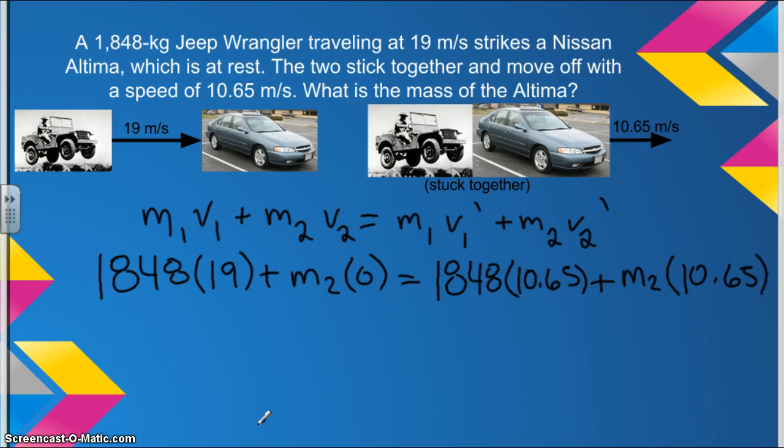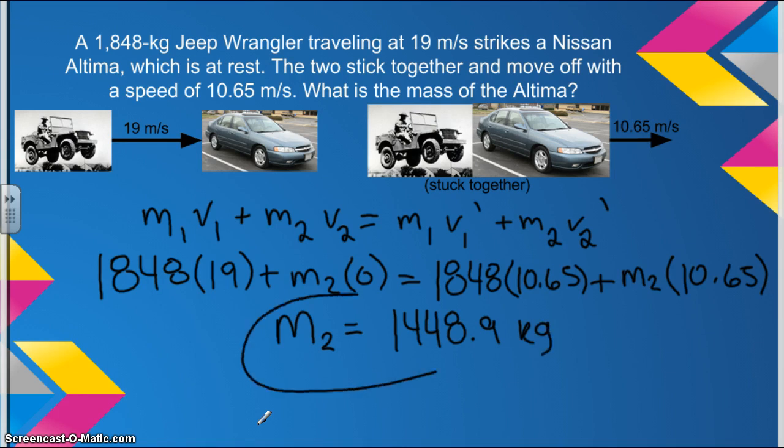We will then continue to use simple algebra to solve for M2 in kilograms. And as an answer, we get 1,448.9 kilograms.